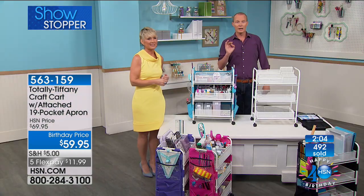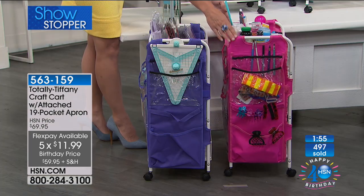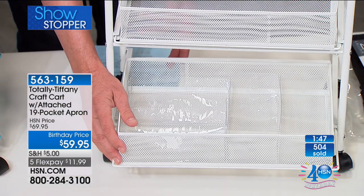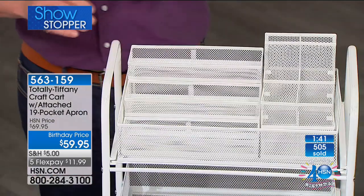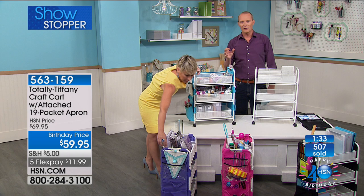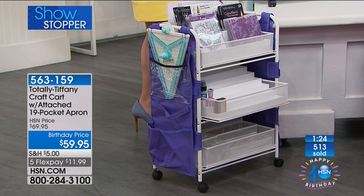For $59.95 — and the flex pay is $11.99 — you're getting not only the three drawers, but inside you've got the clear plastic little containers; there are five of those. You're also getting the stadium organiser and the tool tower — these are completely removable. Tiffany's always thinking ahead because the two items we showed previously — the customisable organiser for your die cast, your stamps and so forth, and the stadium organiser — both fit into this. Plus you've got a 19-pocket apron on the outside.